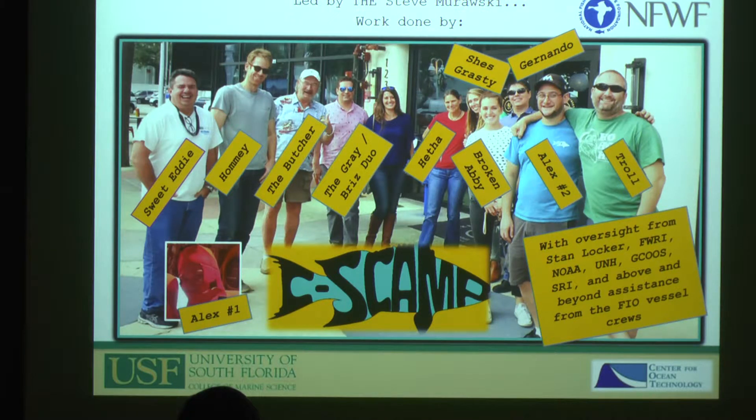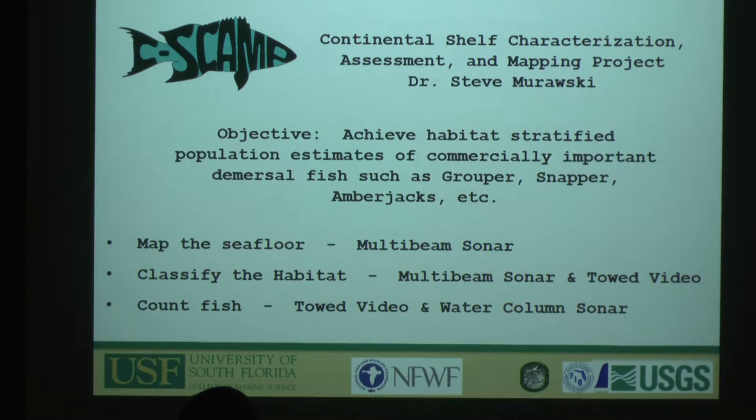The next project is the C-SCAMP, and the highlight is the team built by Dr. Murawski and us. It's a great team of really good people. We've had a lot of fun on this project, with oversight from Dr. Locker, FWRI, NOAA, the funding agency NIF, with SRI, University of New Hampshire, and other NOAA organizations.